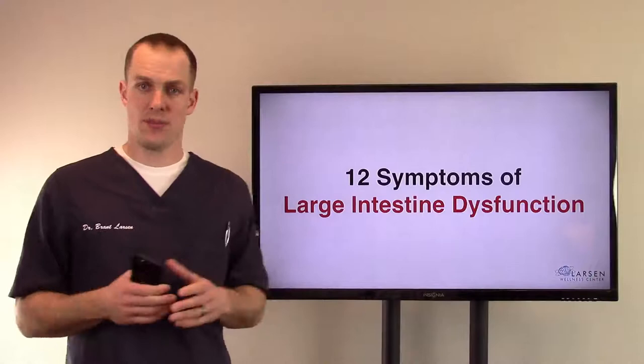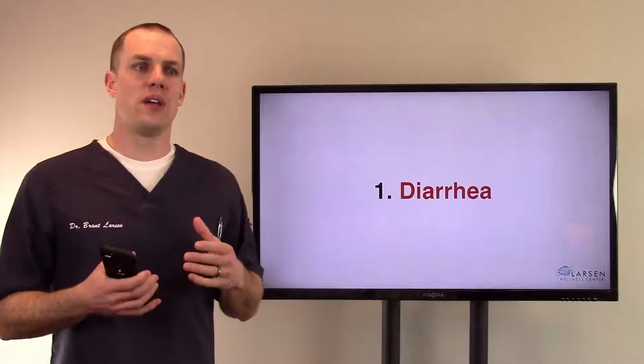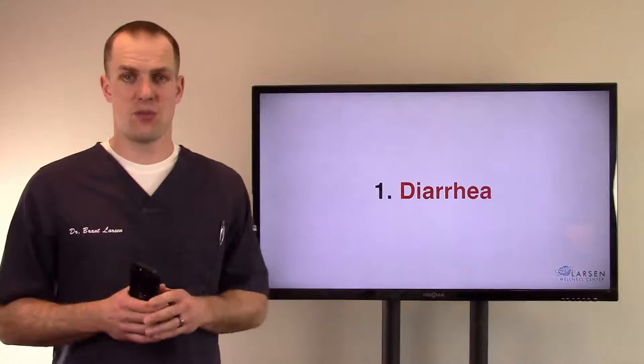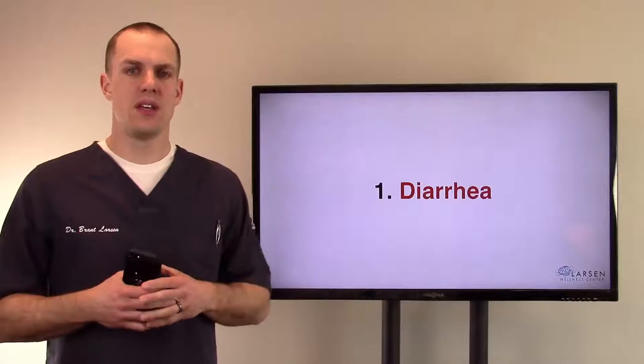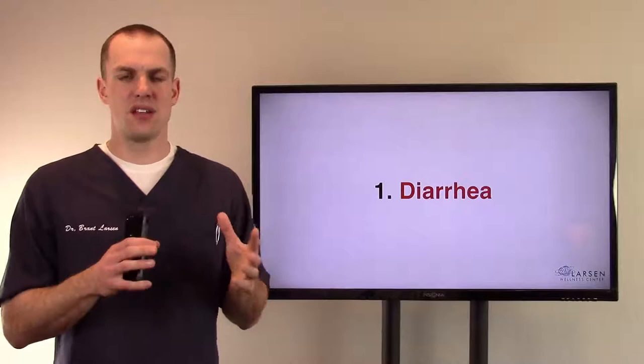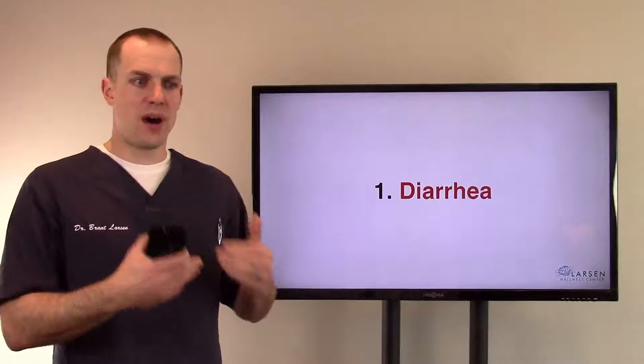Number one, obviously a symptom is diarrhea. Why is the body producing diarrhea? One of the major reasons is there's an infection somewhere. A lot of the people I've seen have different microbes growing in them — parasites, giardia, protozoans, things like that. The American Society of Tropical Medicine and Hygiene states that about 80–85% of the population has parasites, and they're not commonly tested for.